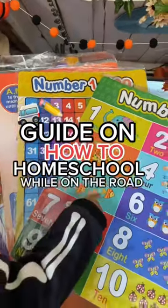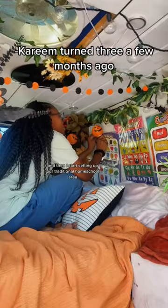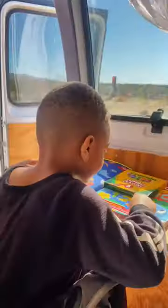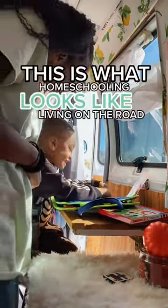I live in this van and this is how we do our homeschooling while on the road. I start off by buying all of our homeschool supplies and then I start setting up our traditional homeschool area. Our lives are one big gigantic field trip, so Kareem also learns just by exploring and adventuring. But when we do our traditional homeschool, this is what it looks like.